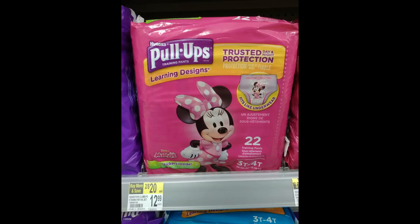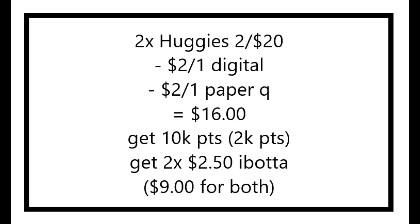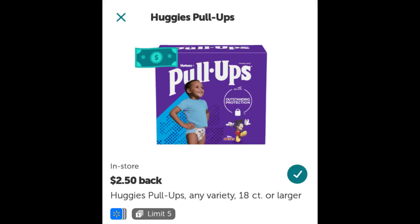So Huggies pull-ups are two for $20. There is a $2 off one digital coupon and you'll need a $2 off one from this week's paper, so you'll pay just $16 at the register. You're going to get back 2,000 in points for the 10 times point booster for spending over $20. And you can also get back $2.50 for each one on Ibotta, making the final cost just $9, or $4.50 each.